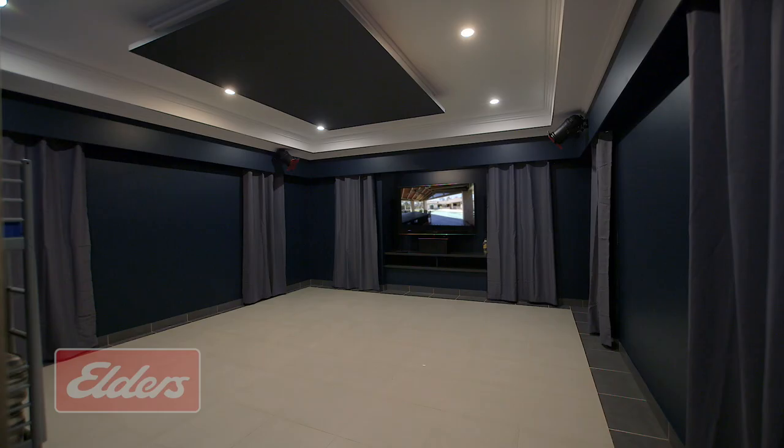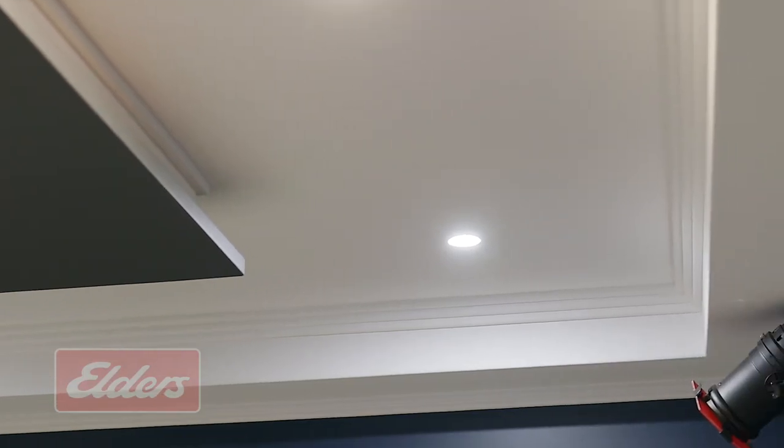The theatre room is exactly that. It was purpose built with extraordinary attention to detail and perfectly proportioned for large comfortable seating, with custom lighting and sound deadening as well.